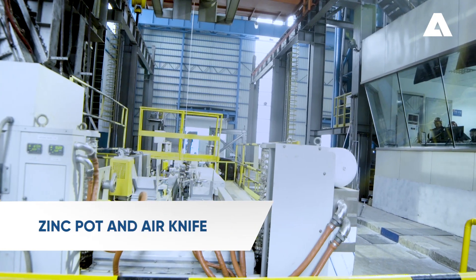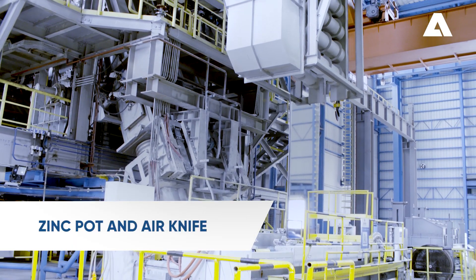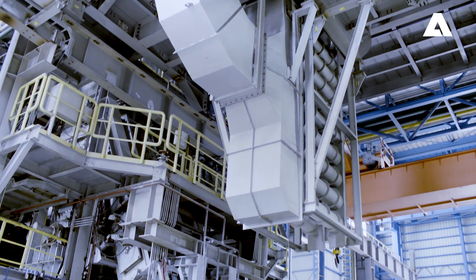The strip now enters the zinc pot and air knife. A wide range of coating layers can be achieved using closed-loop control between the air knife and the coating gauge measurement system.